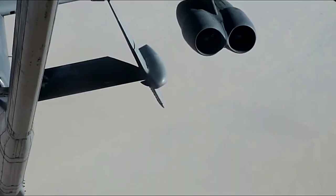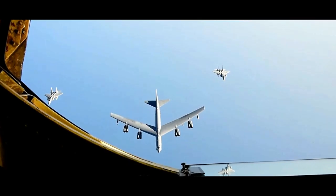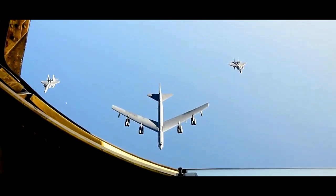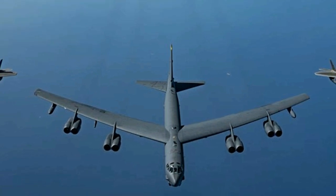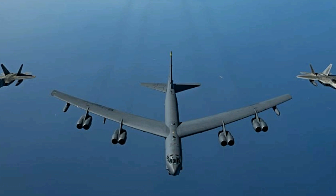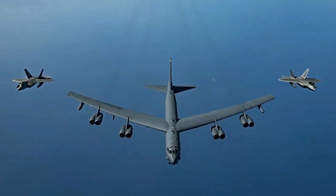As technology advanced, the B-52 underwent modernization efforts to enhance its capabilities. Upgrades include improved avionics, communication systems, radar, and the integration of the latest smart weapons, ensuring it remains a formidable force in modern warfare. Additionally, the B-52 has been adapted for intelligence, surveillance, and reconnaissance roles, providing valuable situational awareness to ground forces.